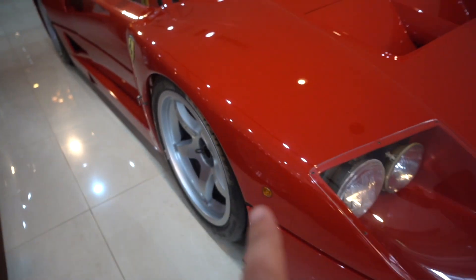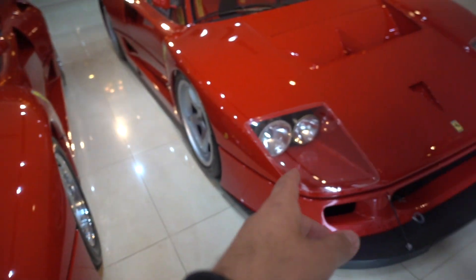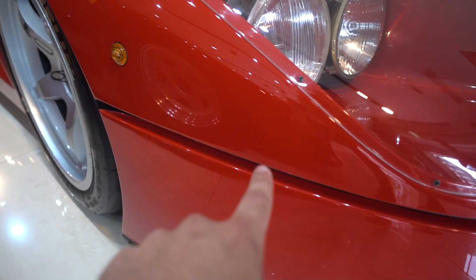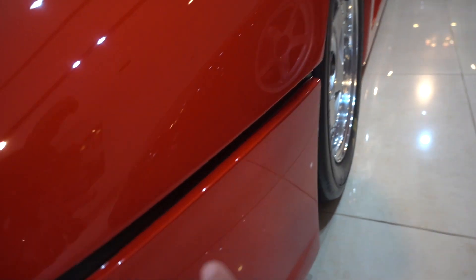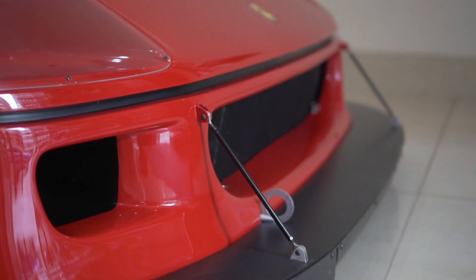Another thing that we've seen on both the F40 and this beautiful 288 GTO Evoluzione is that this pinstripe that goes down the side is actually cut out of the cars. It's recessed, which is pretty amazing. In photos you'd just think that it's painted on.